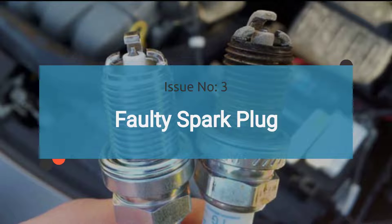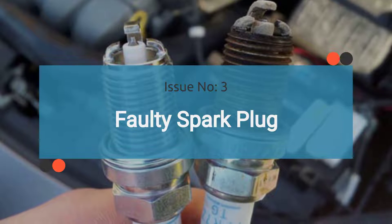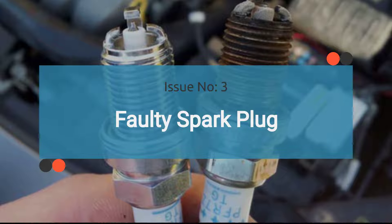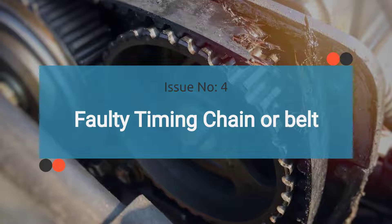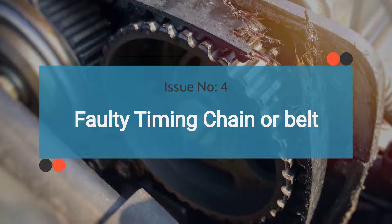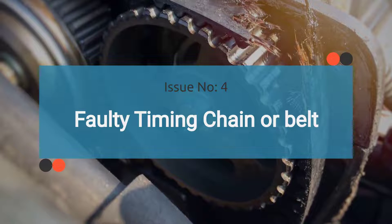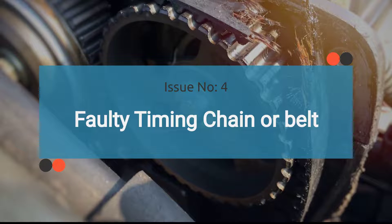The number three issue is a faulty spark plug. A faulty spark plug may not produce a spark at the optimal time due to issues such as carbon buildup or a corroded electrode. The number four issue is a faulty timing chain or belt. A faulty timing chain or belt, which connects the camshaft and the crankshaft and coordinates the opening and closing of the engine's valves, can also exhibit symptoms similar to a bad camshaft position sensor.